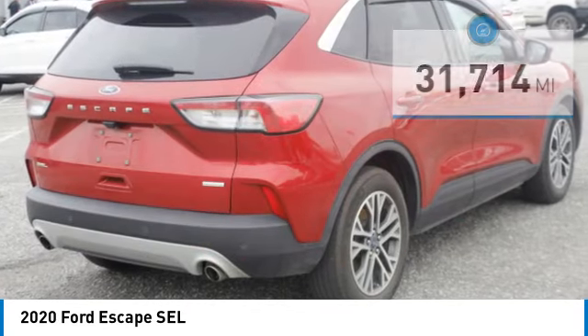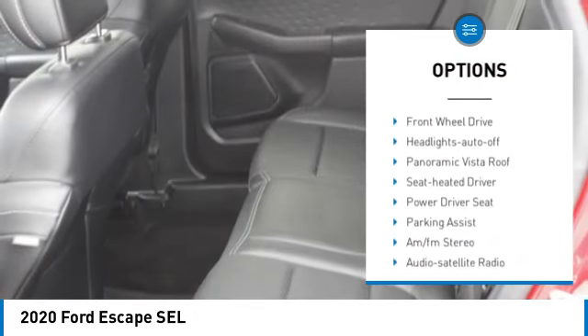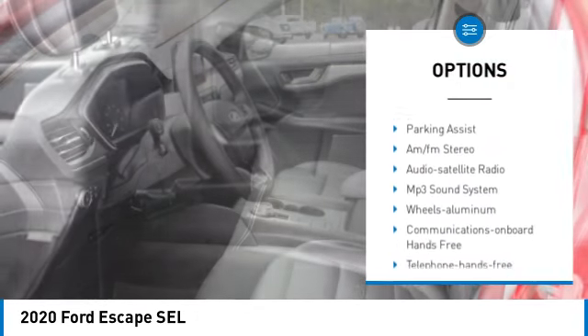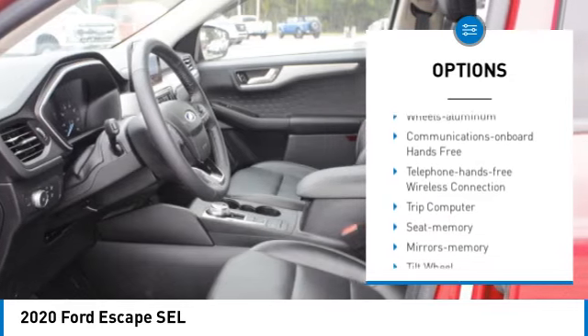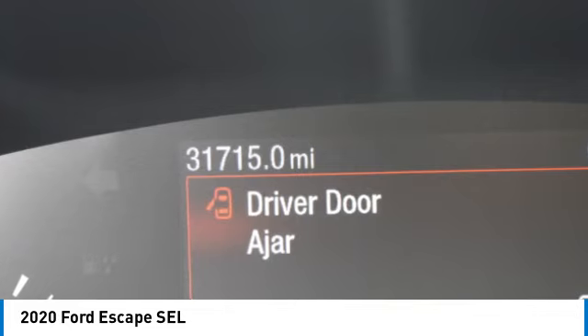Here are some of this vehicle's great options: aluminum wheels, rear spoiler, heated side mirrors, traction control, daytime running lights, remote keyless entry, fog lights, remote trunk release, front wheel drive, and headlights auto off.